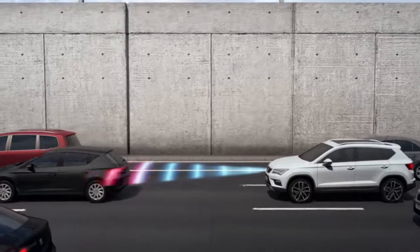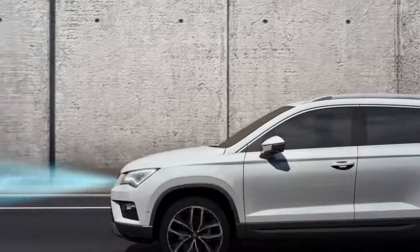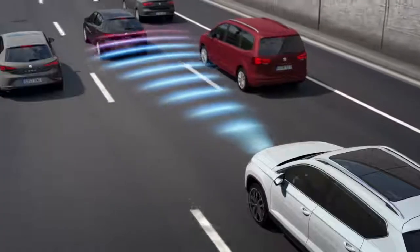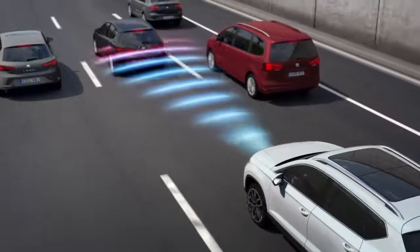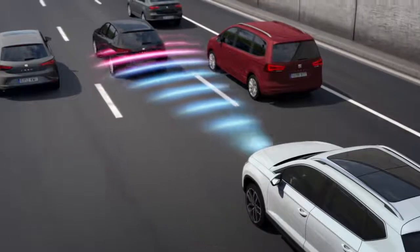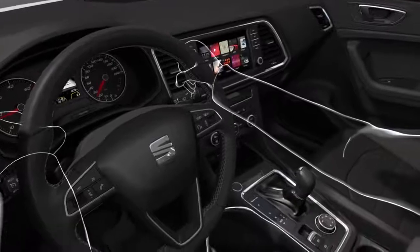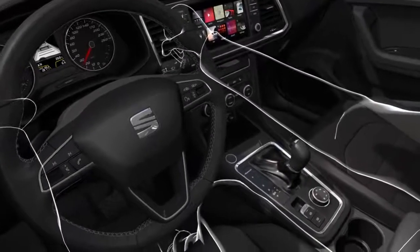This technology in the new Seat Ateca will take care of stopping and starting when necessary, accelerating and decelerating in perfect harmony whilst maintaining the correct distance between you and the car in front. This is excellent autonomy technology for a relaxing, stress-free drive.